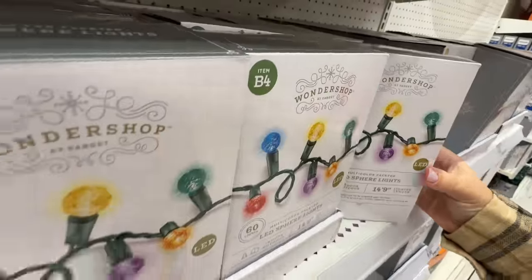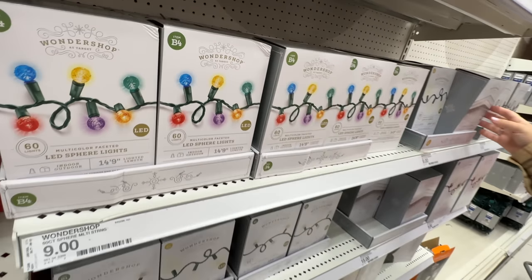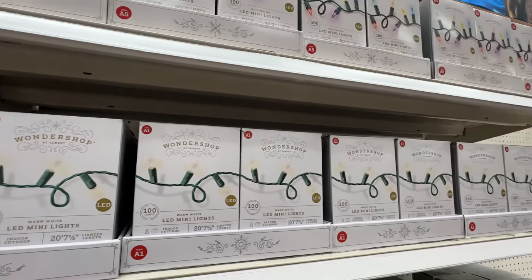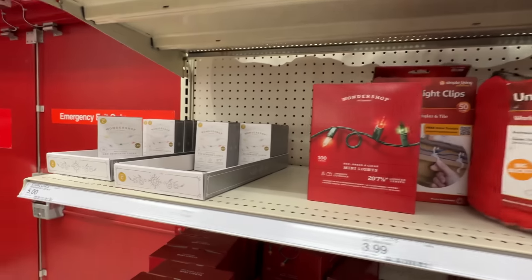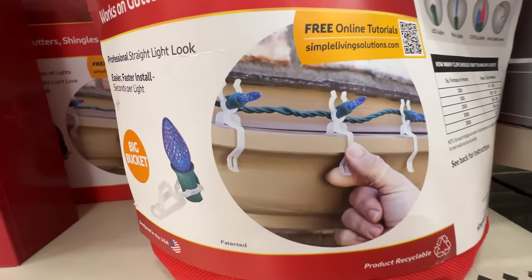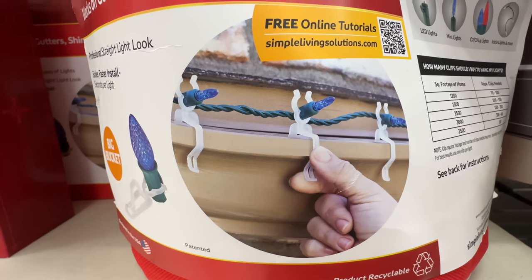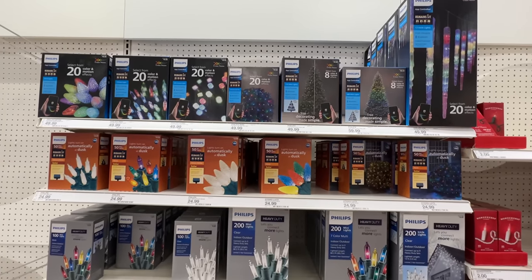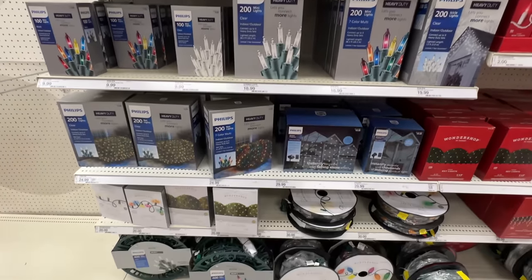All right, they've got lights — lots of lights, lots of different lights, and these sometimes sell out. They even have these multi-color little round ones. I'm sure more are coming but this is the first bit. Then they've got these light clips so you can hang any kind of light — it'll fit any size. Bigger lights, icicles, tree lights, indoor and outdoor.